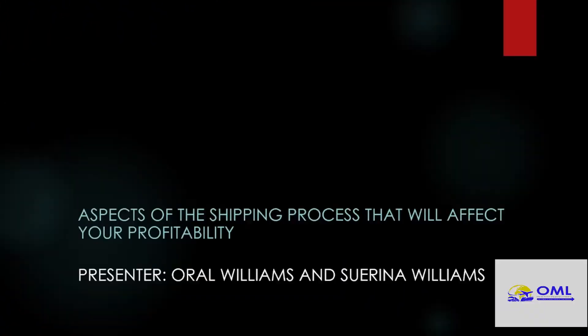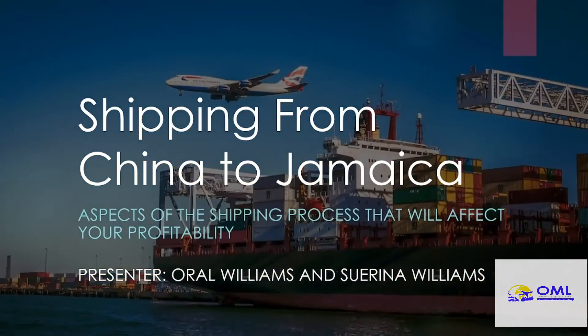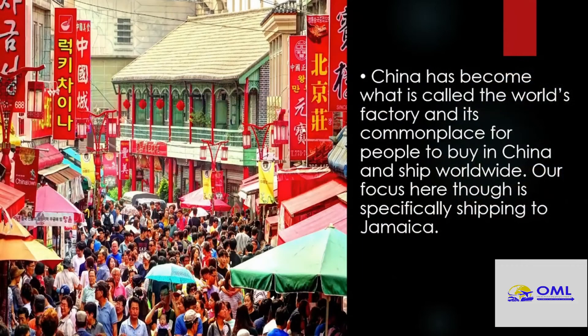If you find this kind of content useful you can subscribe, you can share with somebody else who will also find it informative. Alright, so let's start. We all know that shipping from China has become more or less the way to go for most businesses — it's been called the factory of the world. So many people ship out of China, there are a lot of pitfalls, there are a lot of things that happen behind the scenes that you may not be aware of. This video is really meant to address some of those issues.